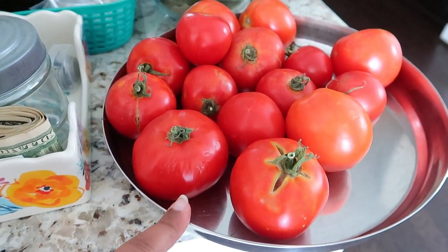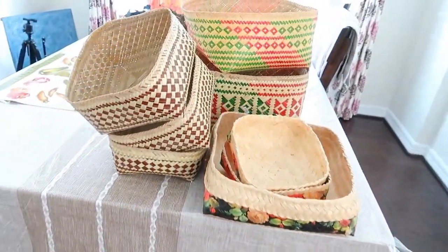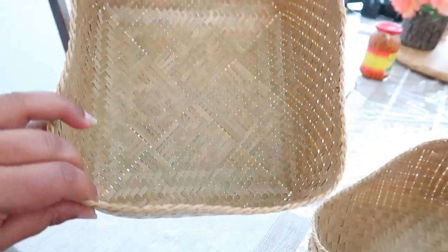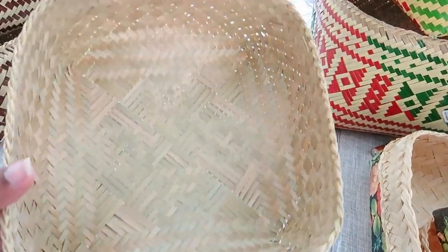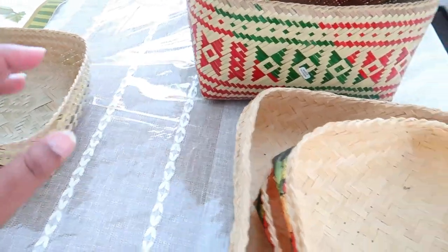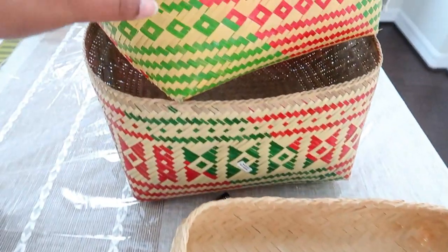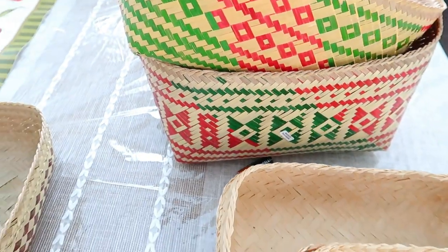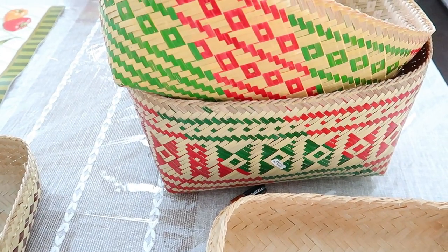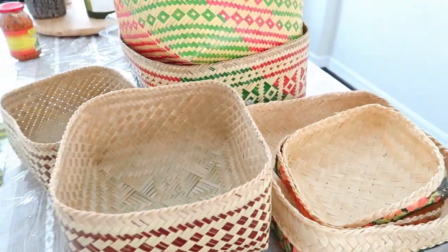Once they turn that color I use them in regular cooking. Let me show you the other baskets I got. I'm going to use these to organize and store things — they give me a really good feeling, like memories of growing up in India. I have three of the same design — one big, two small — and two larger baskets. I'm probably going to store my potatoes in the big basket. Let me know in the comments if you want to see how I store tomatoes, onions, and potatoes.